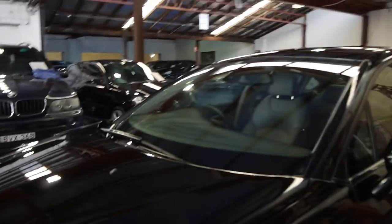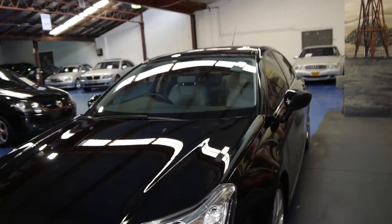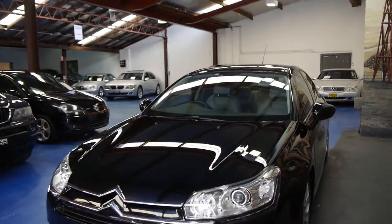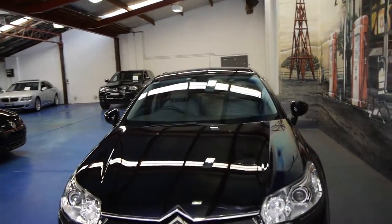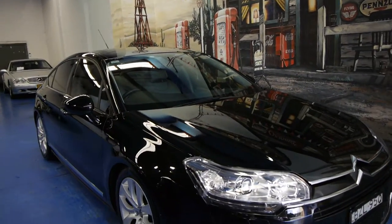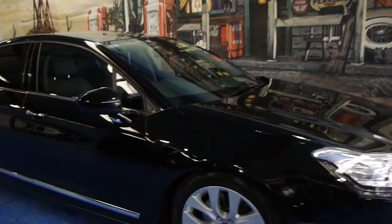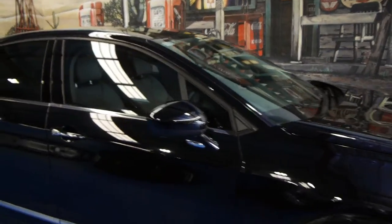If you'd like to give us a call, we're happy to answer any questions you may have, and we welcome the opportunity for you to come in, have a look at the car, and take it for a drive. We certainly don't think you're going to be disappointed — we think it's absolutely lovely. We are the Old Timer Centre, located in Marrickville in Sydney, and we look forward to hearing from you.